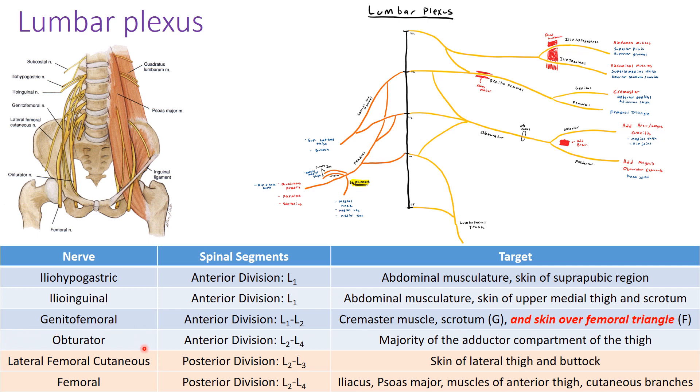Lastly, off the anterior division, we have the obturator nerve, which has spinal segments L2 through L4 — the same as most of the lumbar plexus. It has an anterior and posterior division, which you'll learn more about when studying the compartments of the leg. Broadly, this nerve supplies the majority of the adductor compartment of the thigh. This video doesn't go into detail about specific innervation — we're thinking broadly by region.